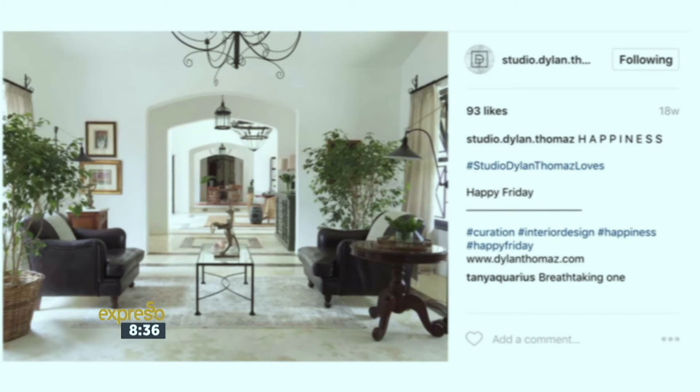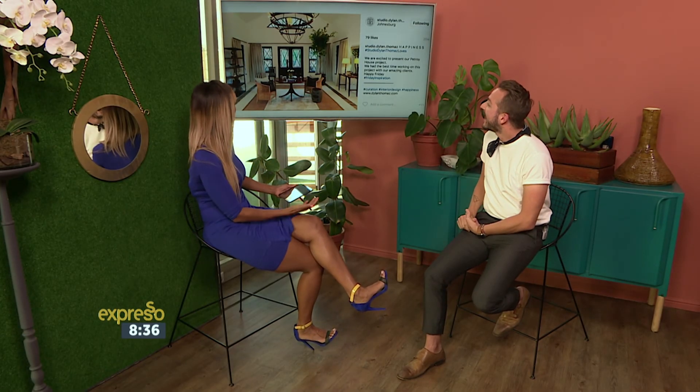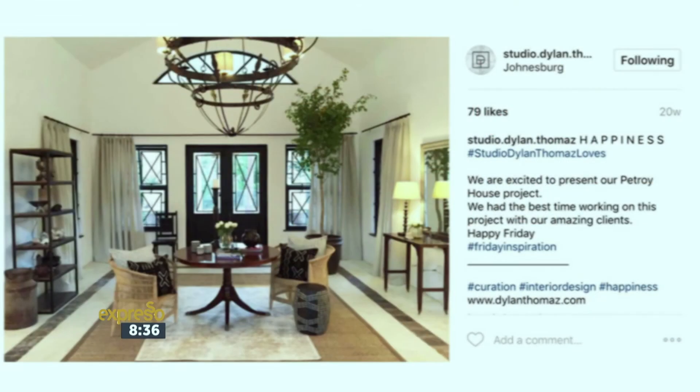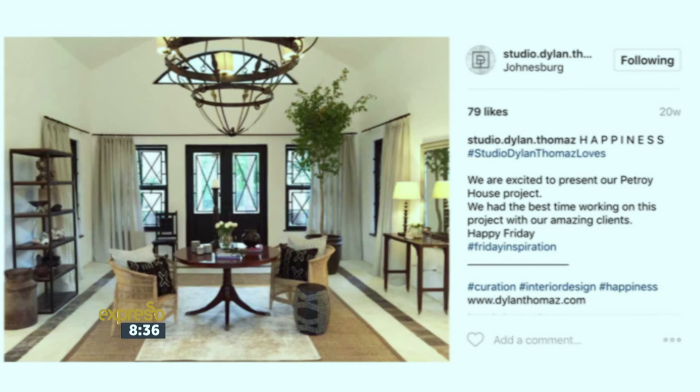This one over here is all about the lighting and how the light, as you go further down the passages, really shines in beautifully. It's a room within a room within a room. And this one for me is the perspective. The perspective here is really important because you pull it back and you can actually see the whole context of the image and what the interiors come through. And again, the behind the scenes — we love behind the scenes.